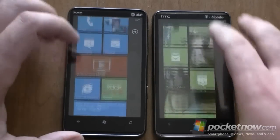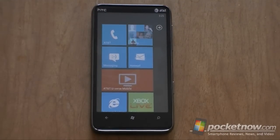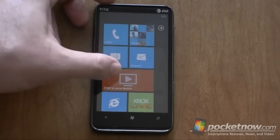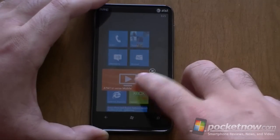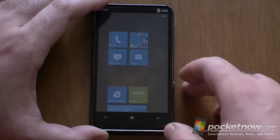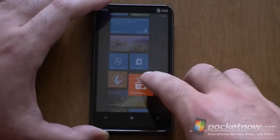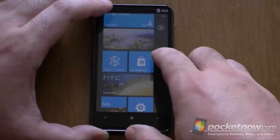So that's pretty much it for what's new — what's added with the AT&T HD7S. Not a whole lot of bundled apps. But the good thing about Windows Phone 7 is if you don't like or you're never going to use a program, you can really easily unpin it. It's not really a big deal to remove these.